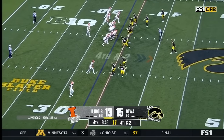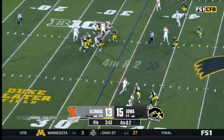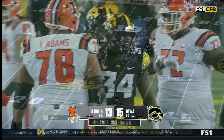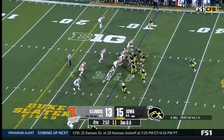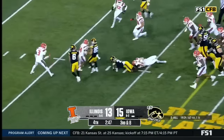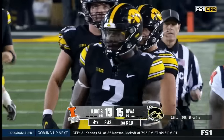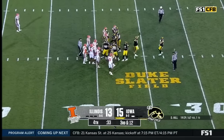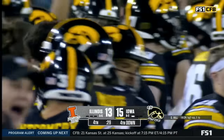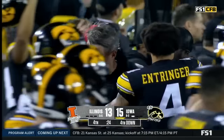Extra point no good. Fourth and two — the quarterback draw is still available with a light box, crowd is alive. Paddock to pass — batted it down again, incomplete. If Illinois can come from behind, they're bowl eligible for a second consecutive season. Johnson runs — he's got the first down inside the 20. How about that on third down and eight? Victory formation, one last snap — and Iowa is going to the Big Ten championship game.